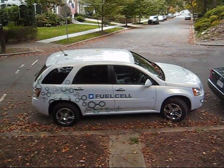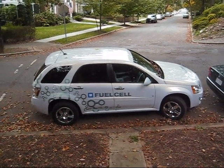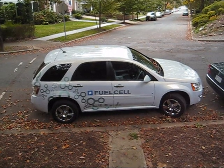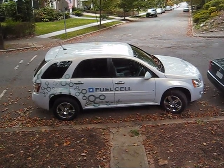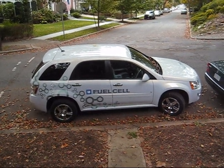This month we got the GM fuel cell vehicle. It's an interesting car. It's got a fuel cell powertrain, but it's put in a 2007 Chevrolet Equinox body style. So let's get to know the car.